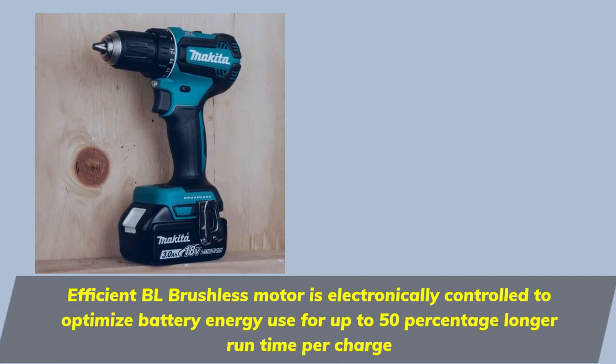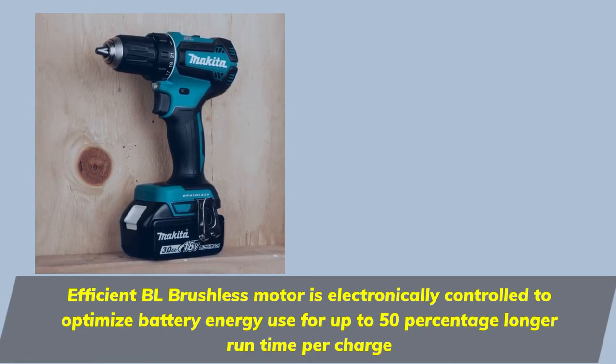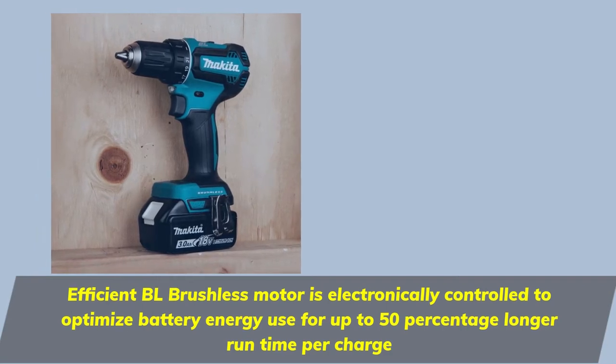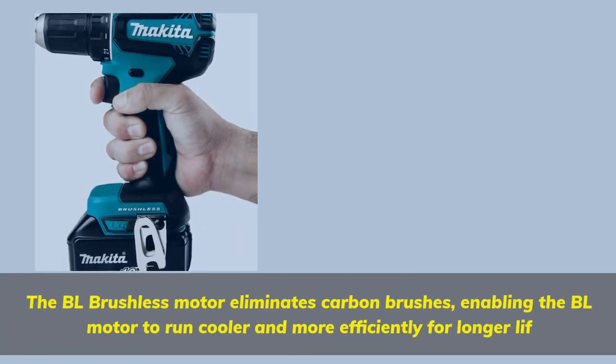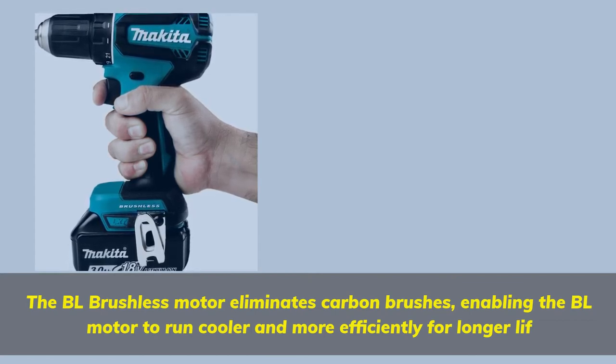The efficient BL brushless motor is electronically controlled to optimize battery energy use for up to 50% longer runtime per charge. The BL brushless motor eliminates carbon brushes, enabling the motor to run cooler and more efficiently for longer life.